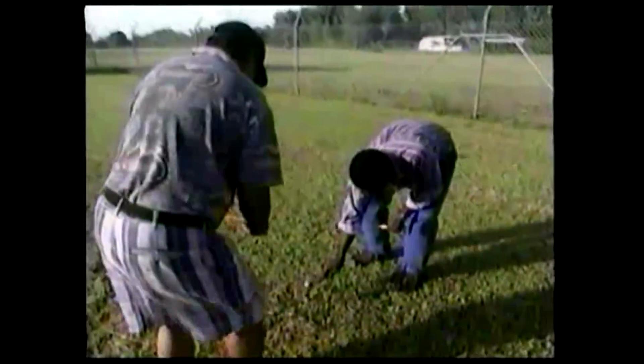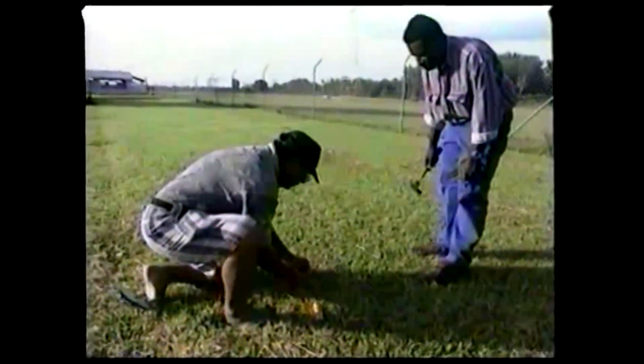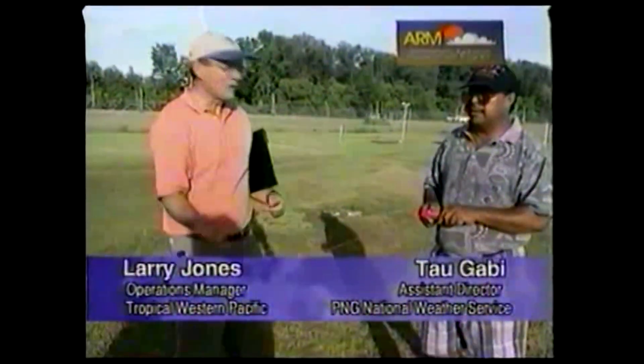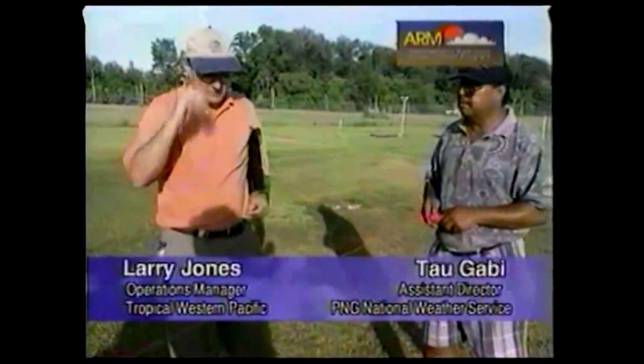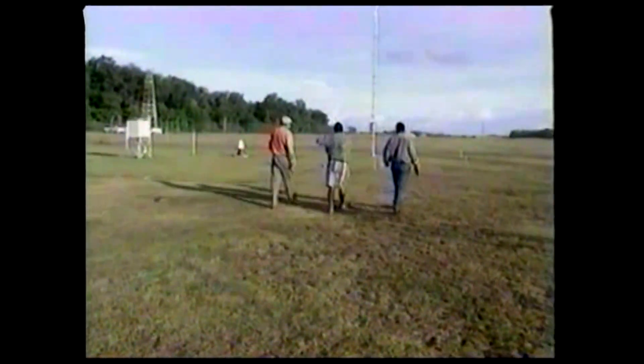The stations are constantly being improved and developed. We're going to try to get some trenches put in here so we can put in a water line, a power line, and then the hydrogen gas line for launching balloons. In Manus, they're preparing to install a remote balloon launcher similar to the one in Nauru.